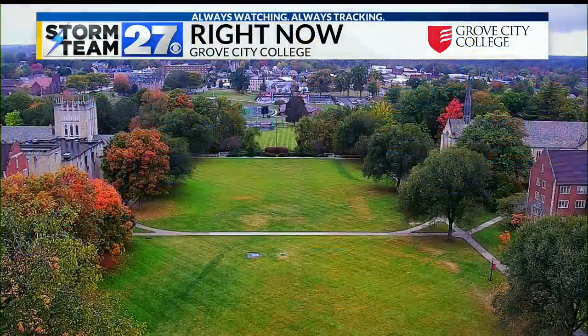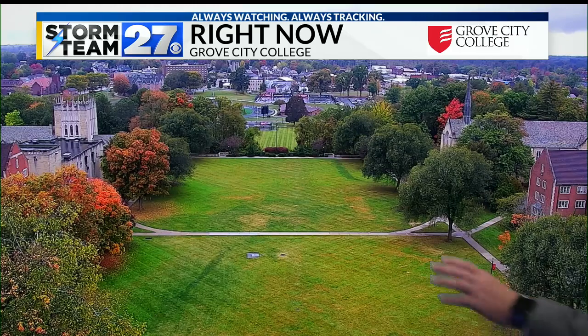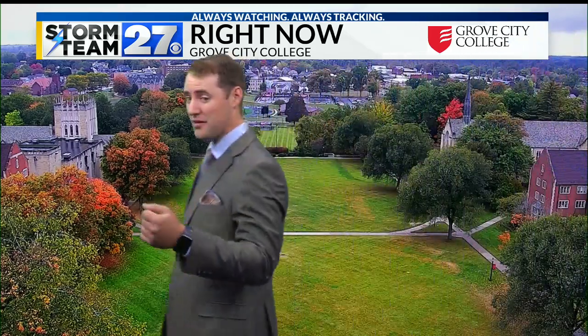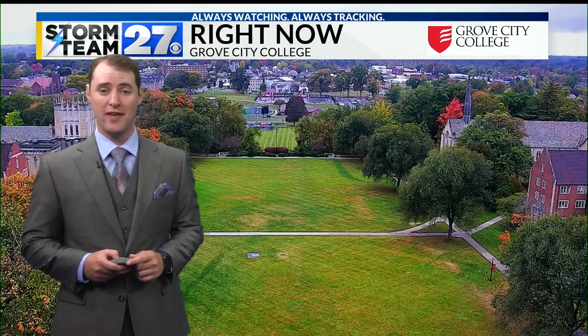Well, most areas still seeing those cloudy skies right now, but in a few spots I showed you the warm weather camera and also the airport weather camera — the clouds starting to clear out. Grove City College weather cameras still cloudy there, and you can still see these brown spots in the greenway. We did get some rain overnight into this morning that should help out somewhat with that.